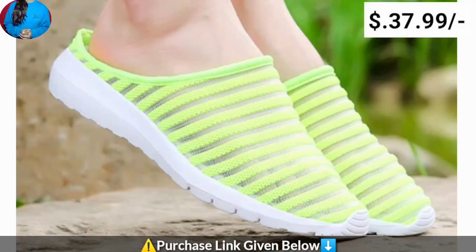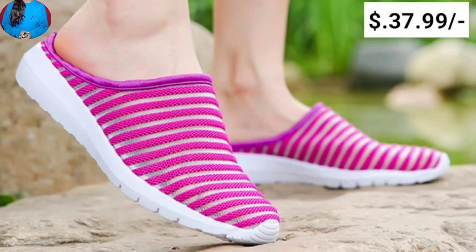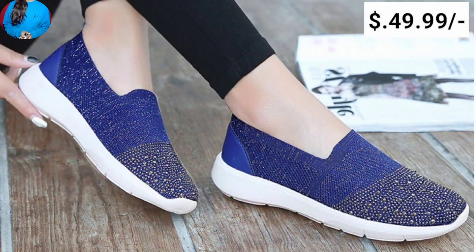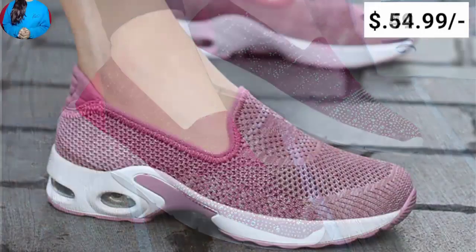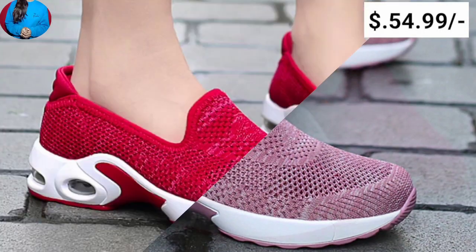Hello friends, welcome to our channel Belly Babes, where you get the new footwear design. Today I have brought a different type of shoes collection with super soft material and eye-catching colors, which you will see in this video. In this video we have mentioned the price of these footwear.